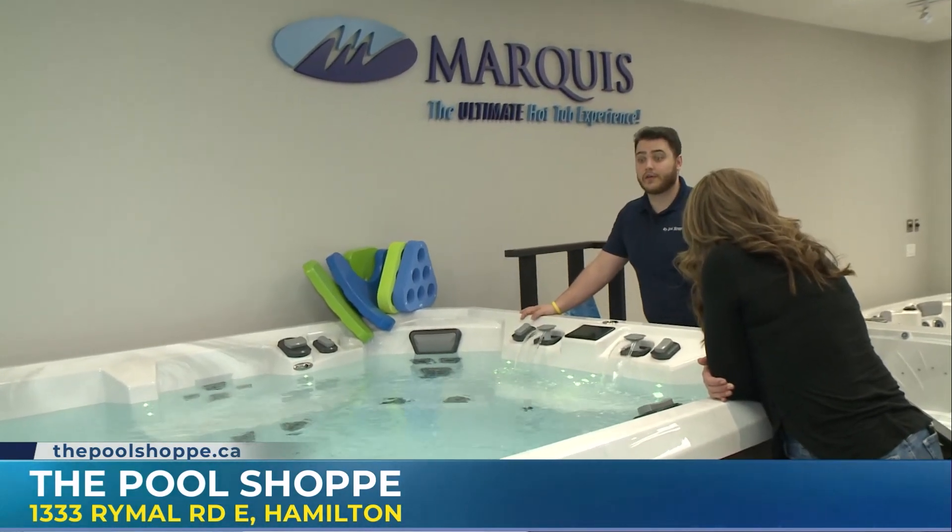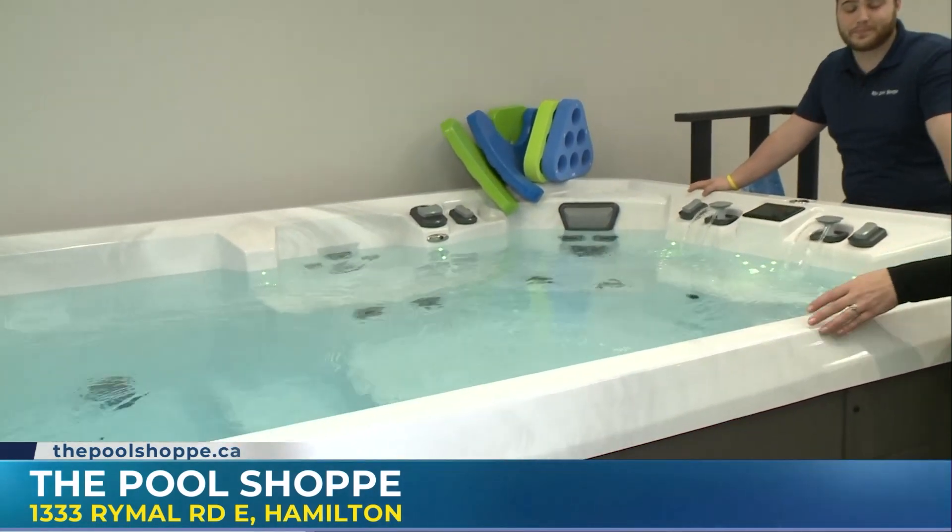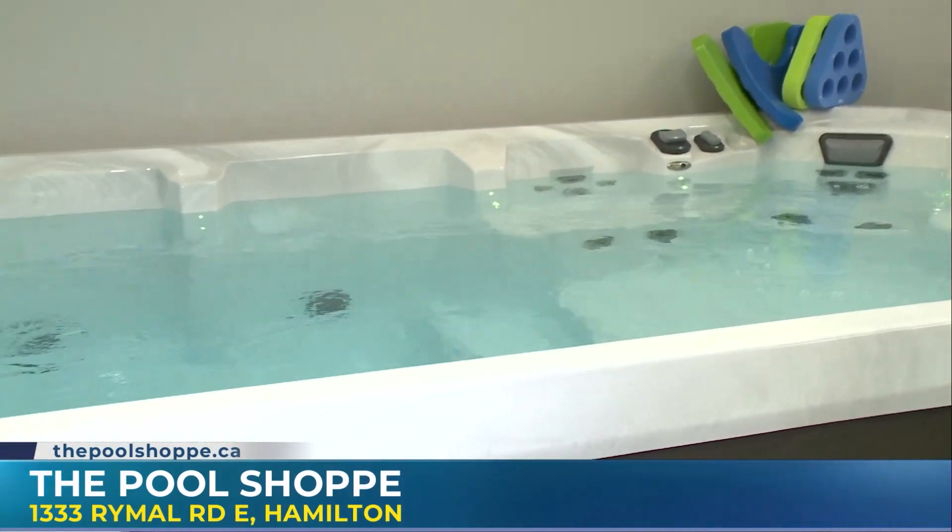The best part is, for the month of May, we're doing up to $5,000 off our swim spas. $5,000 off for the month of May. That's incredible.